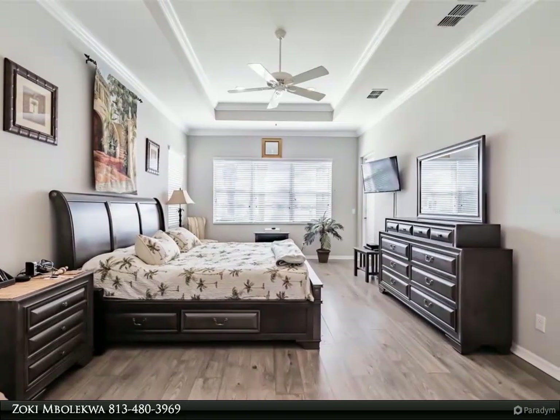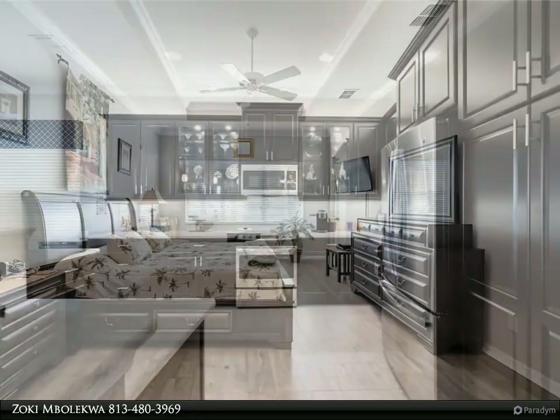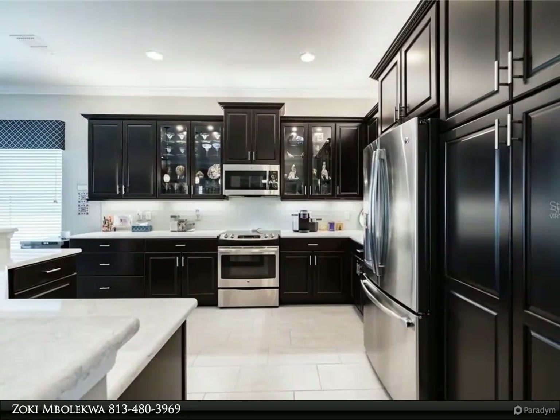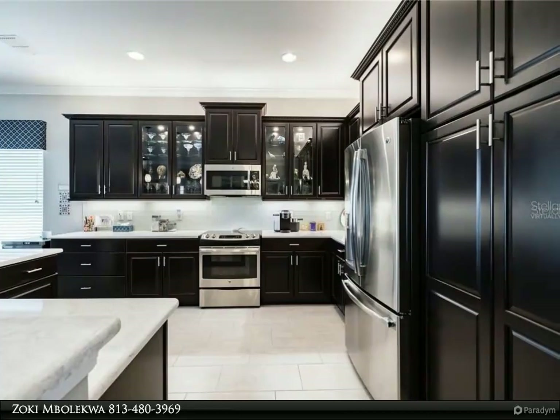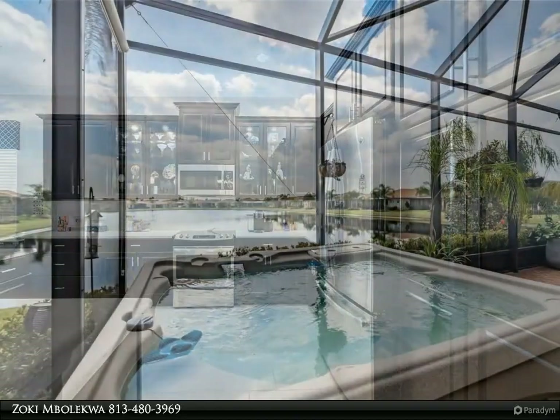The foyer features a striking 13'x14' coffered ceiling. Your initial impression will be very favorable. Notice the subtly elegant sconce lights, or perhaps your eye will be drawn to the powerful office with its full-length glass French doors.